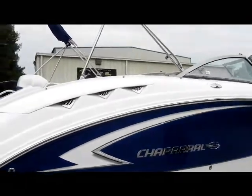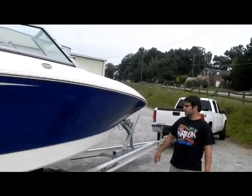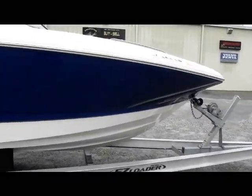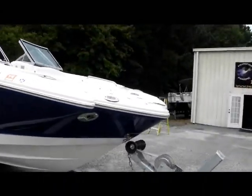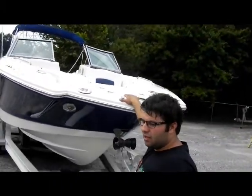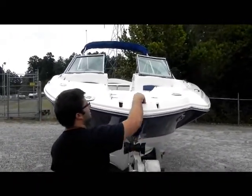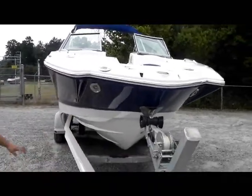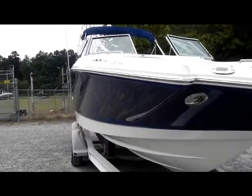It's nothing major, just normal stuff. It's got Chaparral's style pickle flair, which widens the bow out and gives it a nice modern look. Up here you have a ladder that folds out as well as an anchor. Your navigation light flips up. You have two showers and four docking lights, so when you're pulling into the dock at night you have a little extra light.